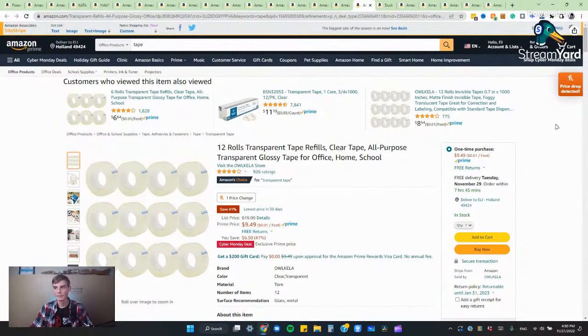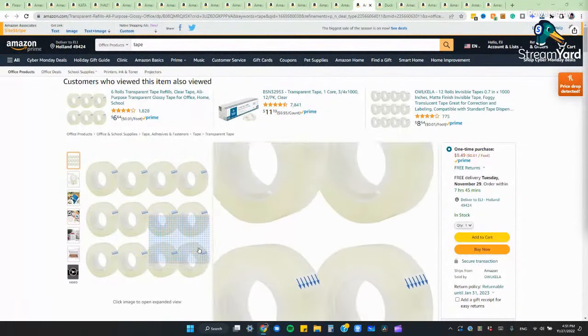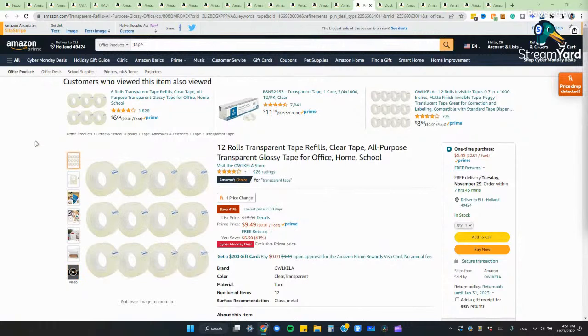Now we're going to talk about some tape. Tape can get really expensive — I went to buy some rolls of tape and they only sold them with the gun, and the refills were just as expensive as buying the tape with the dispenser attached, which I thought was totally stupid. Here we're looking at some refills for clear tape, and this looked like a pretty good deal: $10 for 12 tape rolls, which means you're paying like a dollar a roll — way cheaper than buying it on a tape gun if you're looking for clear plastic tape.